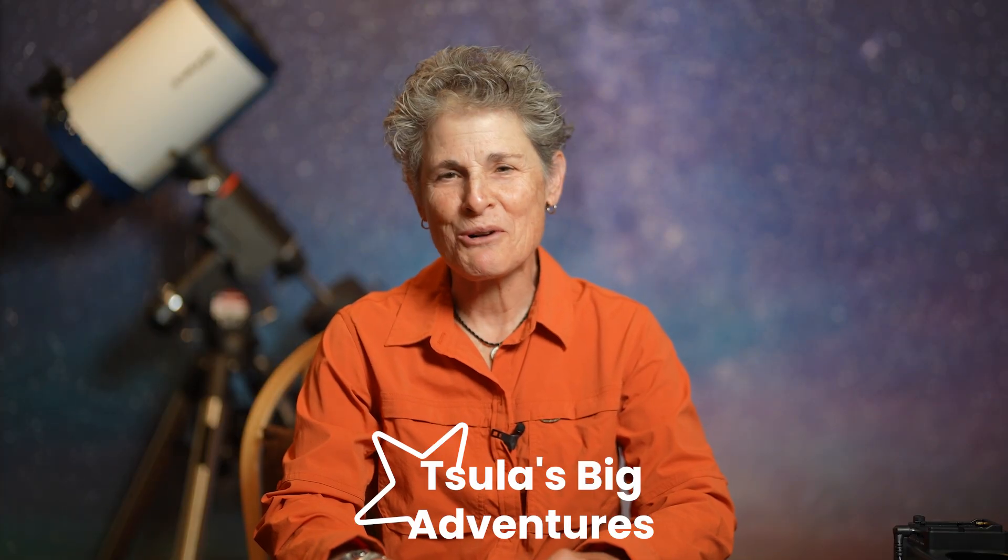Hello and welcome to the program Sula's Big Adventures. Today's episode is about three meteor showers that are back to back from October to December every year: the Orionid, the Leonid, and the Geminid meteor showers.